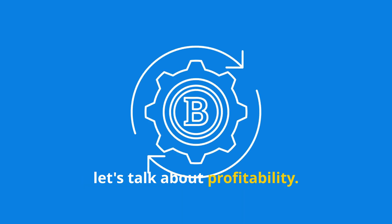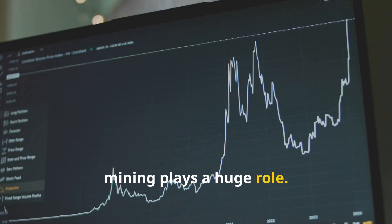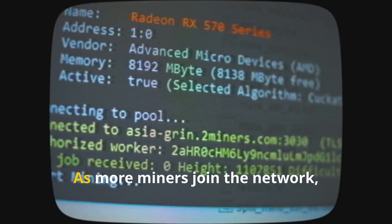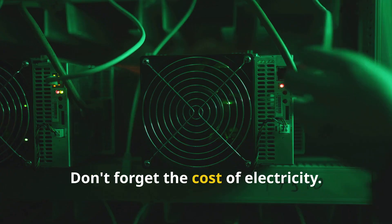Now let's talk about profitability. Is crypto mining profitable? Well, it depends. The price of the cryptocurrency you're mining plays a huge role — higher prices generally mean higher rewards. The difficulty of mining also matters. As more miners join the network, solving puzzles gets harder. Don't forget the cost of electricity.